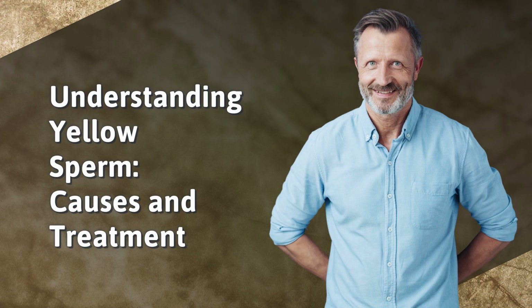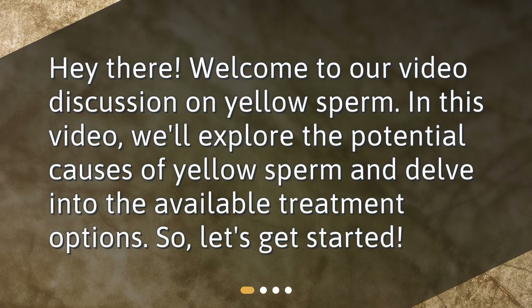Understanding Yellow Sperm: Causes and Treatment. Hey there! Welcome to our video discussion on yellow sperm. In this video, we'll explore the potential causes of yellow sperm and delve into the available treatment options. So, let's get started.